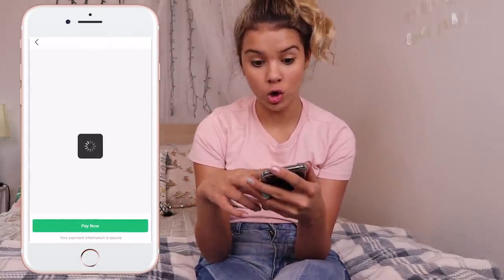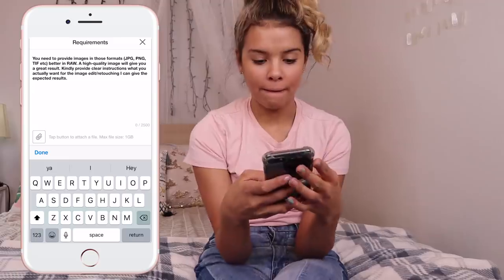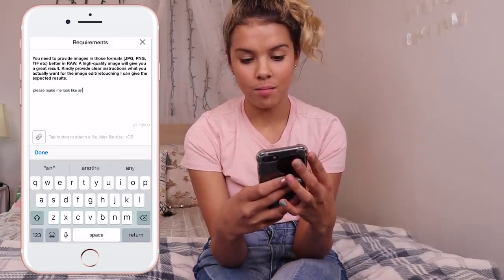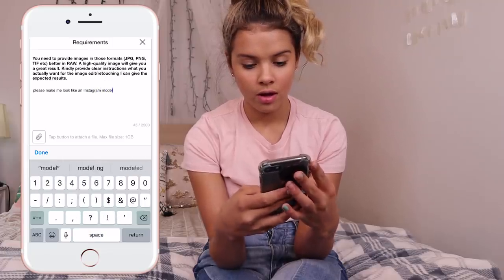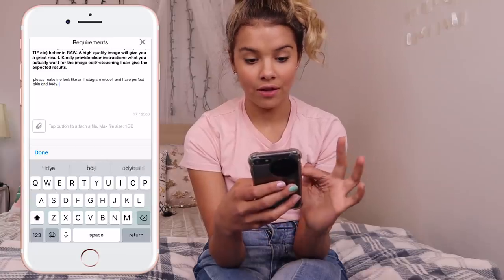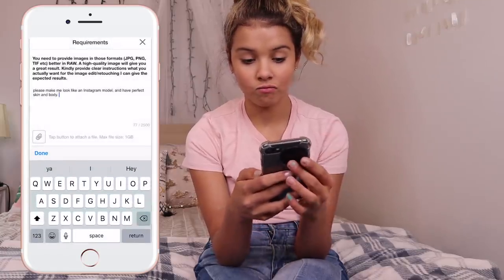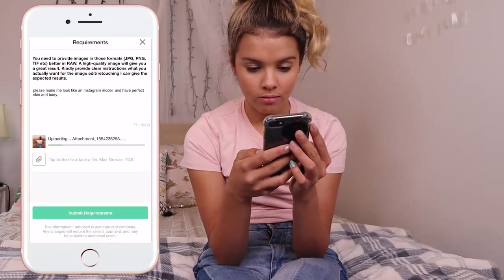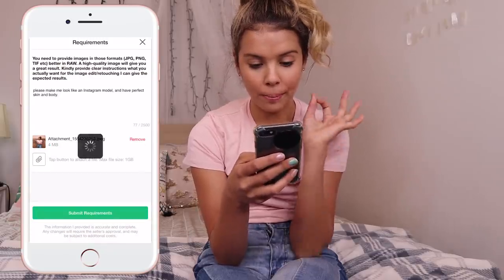Hopefully that's a good level. We're going to use PayPal so that no one can see our info. Please make me look like an Instagram model and have perfect skin and body. Let's see how that works. Your girl just made her first order, so let's keep going.